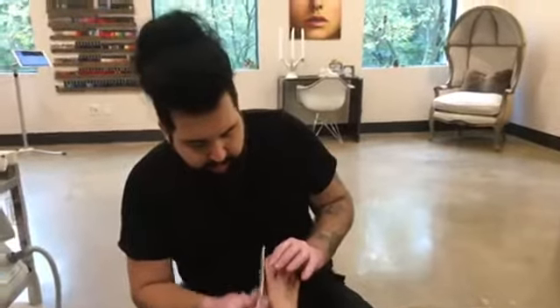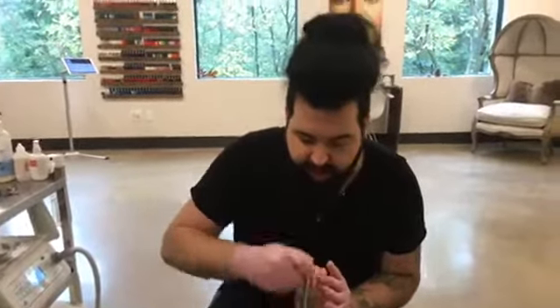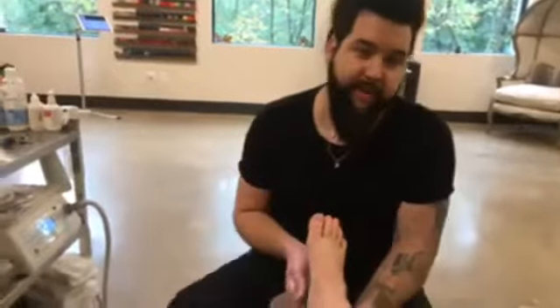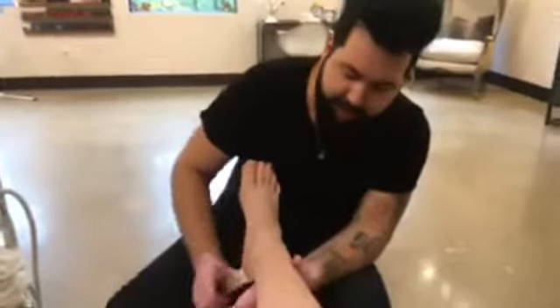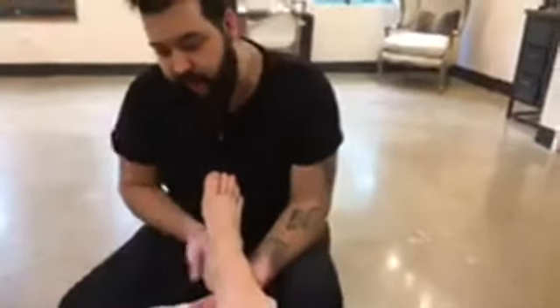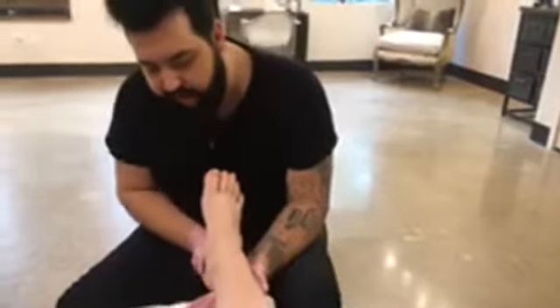The most important thing is to be extremely careful with a diabetic client, especially when you're doing the cleanup on the nail and also working on the calluses. The calluses are there for a reason, so you don't want to reduce them and get rid of them completely — you generally want to reduce them by about half. More often than not, it's just about being extremely cautious and very gentle with what you're doing.